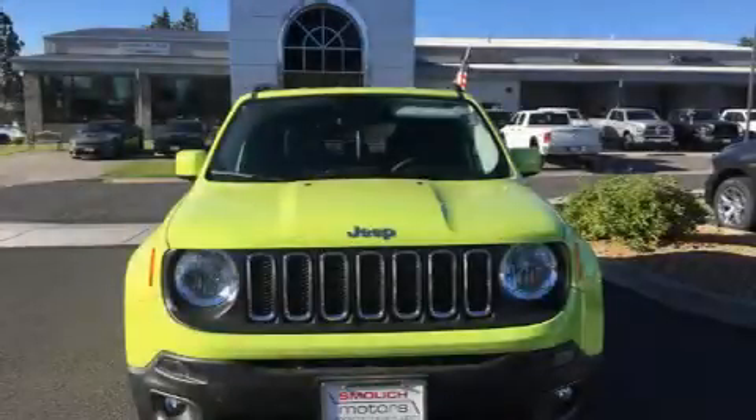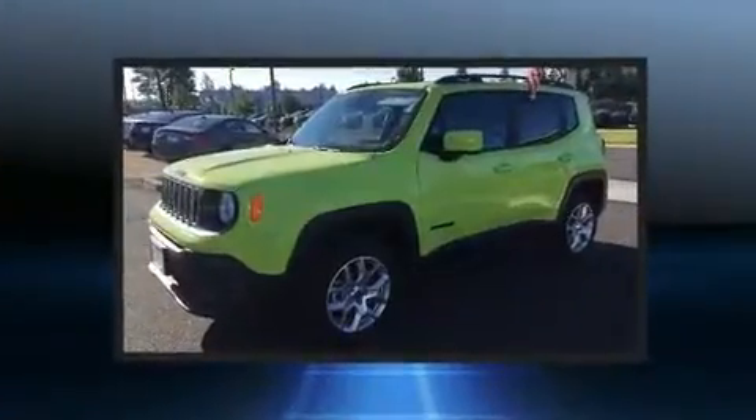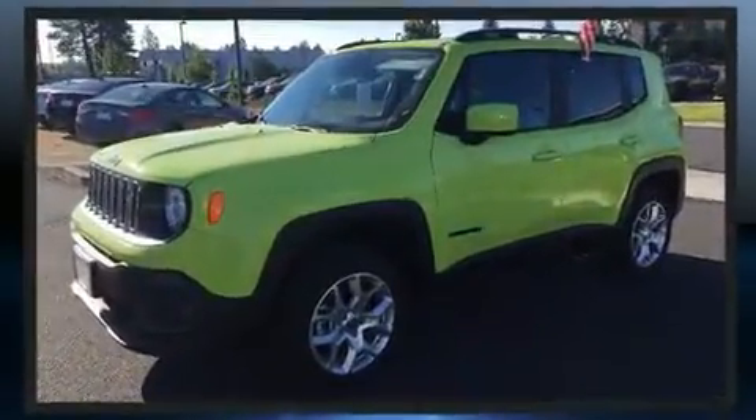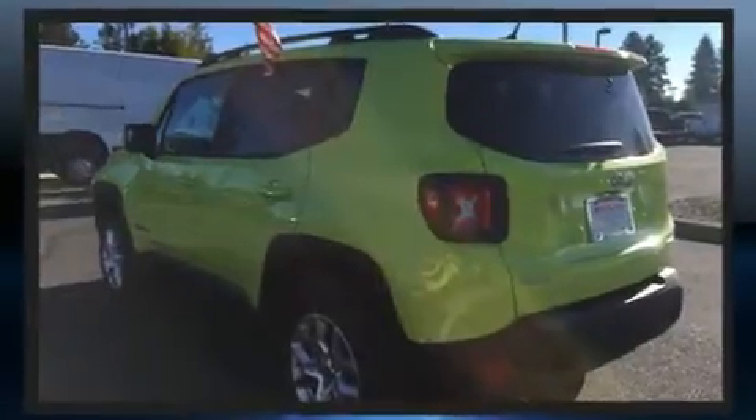Load your family into the 2017 Jeep Renegade. Under the hood you'll find a four-cylinder engine with more than 170 horsepower, providing a smooth and predictable driving experience. Well-tuned suspension and stability control deliver a spirited yet composed ride.